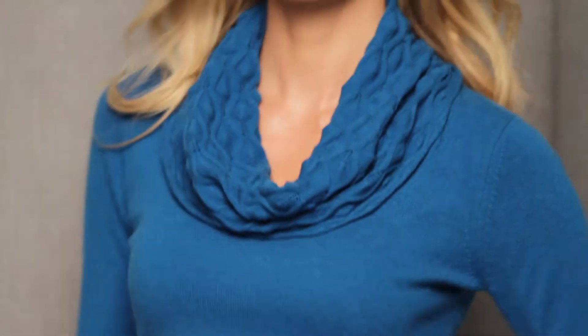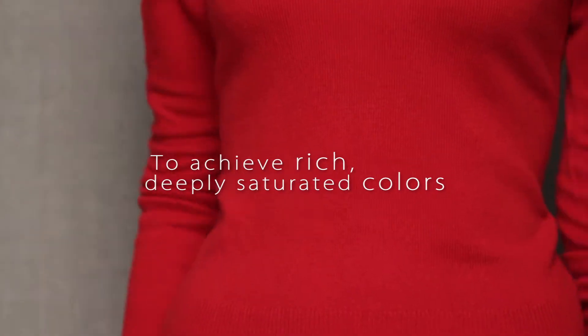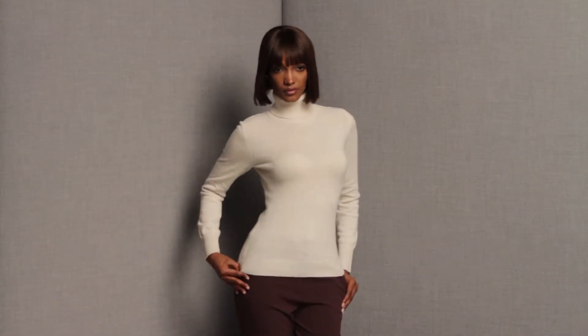The high-grade fiber allows Preve to craft some of the smoothest, most durable, and most vibrantly colored garments available. Hand-stitched hems, sleeves, and necklines give a clean, sophisticated finish to Preve's variety of classic sweater silhouettes.